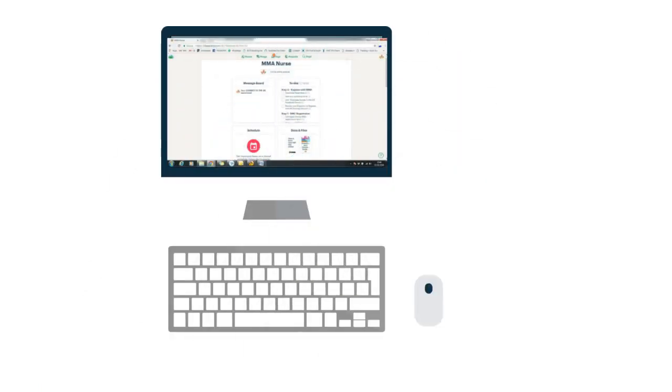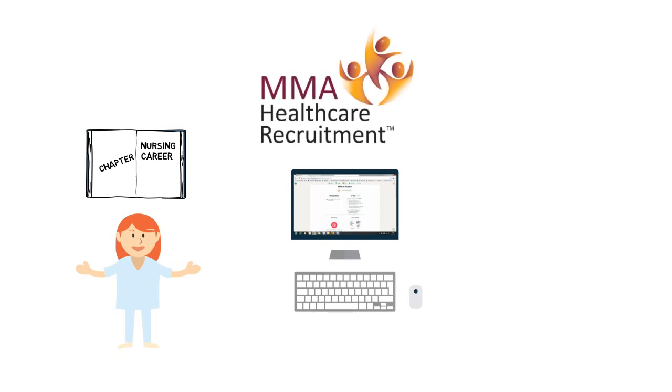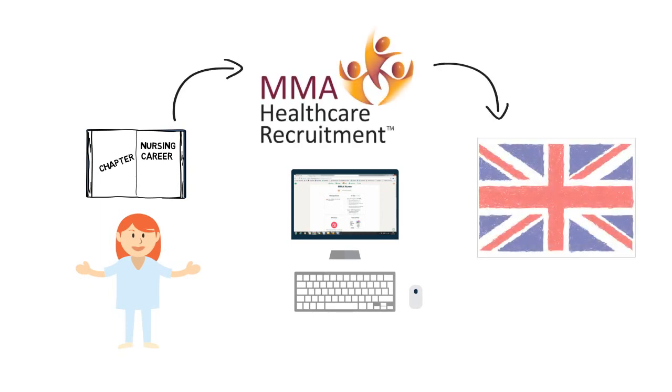If you are ready for this new chapter of your nursing career, then let's get started. Log in to our online program called Basecamp for your step-by-step guidance. Complete the tasks assigned and let the MMA team be your bridge to the UK.